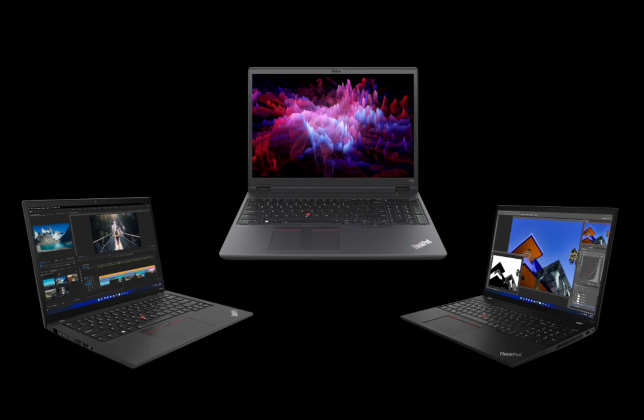Moreover, Lenovo has listened to user feedback and equipped both models with a USB 4 port, offering faster data transfer speeds and versatile connectivity options. A significant improvement over their predecessors, this new feature enhances the laptop's ability to seamlessly integrate into any professional workflow.